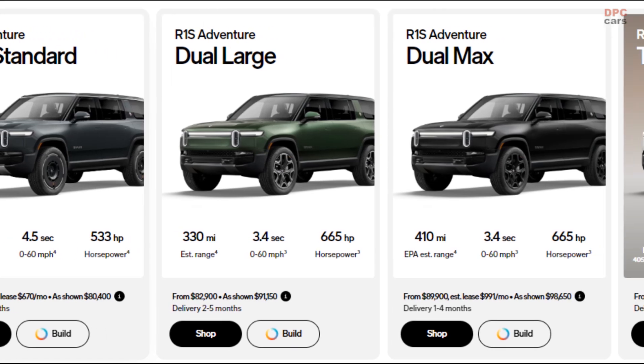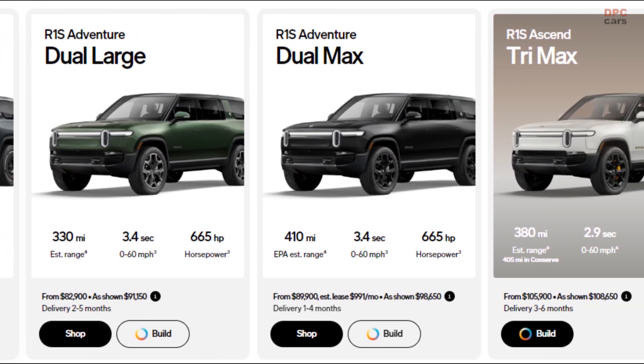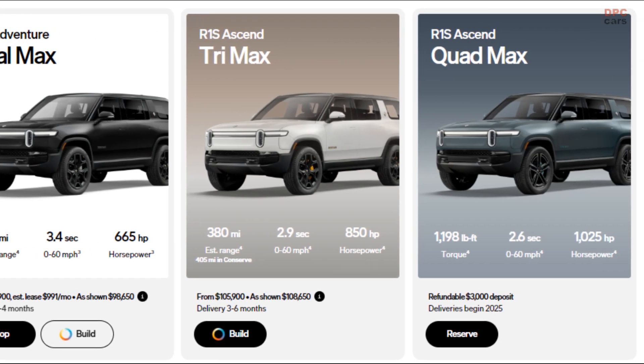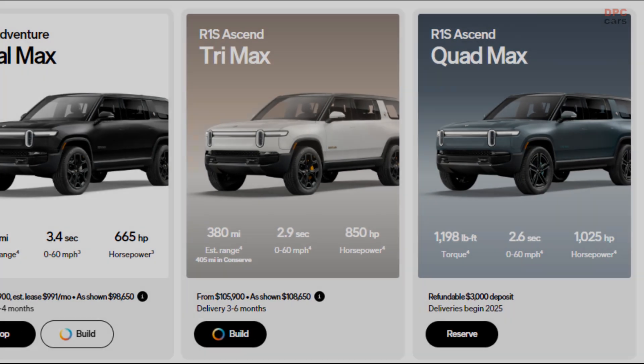Pricing for the quad motor has yet to be released. Deliveries for the updated R1S begin tomorrow, with a date for the R1T yet unspecified. We are still waiting on the rumored R1X.